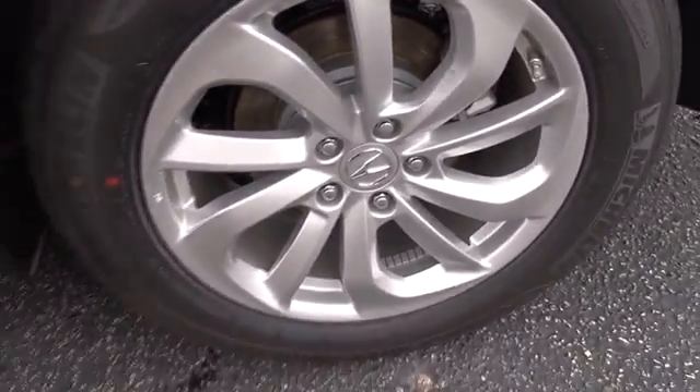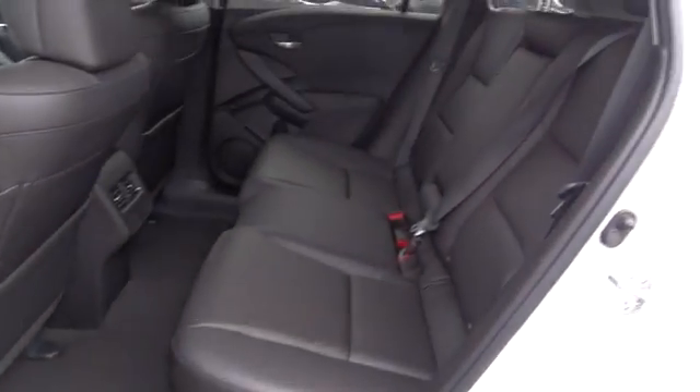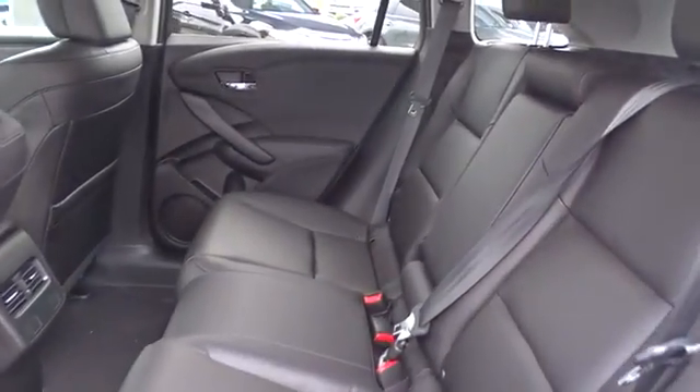Moonroof, Bluetooth, power steering, adjustable steering wheel, auto dimming rear view mirror, cruise control, keyless start, floor mat, four wheel disc brakes, aluminum wheels.